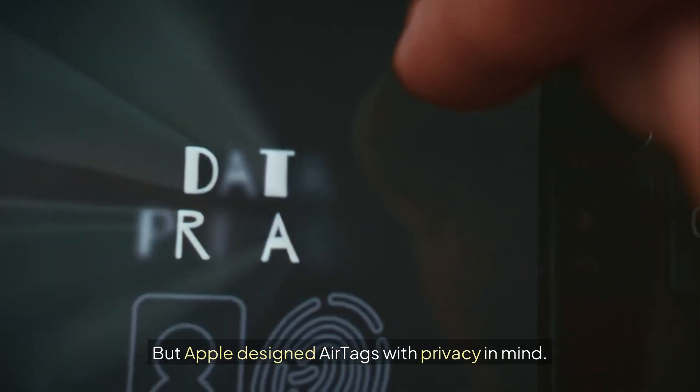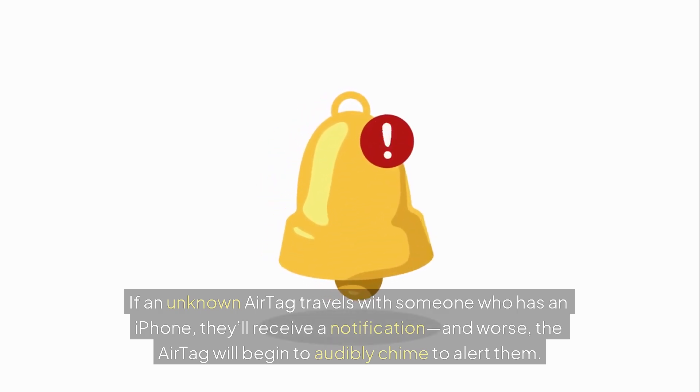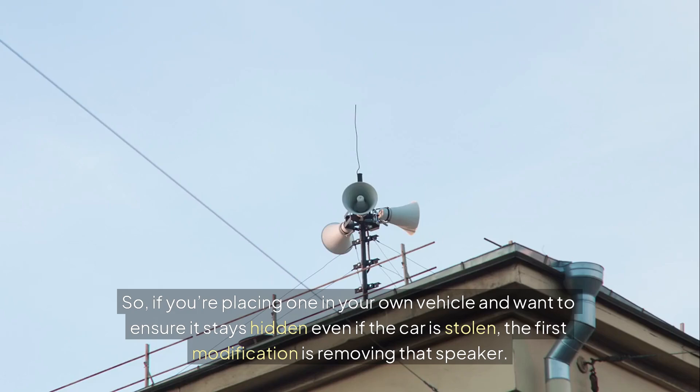But Apple designed AirTags with privacy in mind. If an unknown AirTag travels with someone who has an iPhone, they'll receive a notification — and worse, the AirTag will begin to audibly chime to alert them. That's great for privacy, terrible for security. So if you're placing one in your own vehicle and want to ensure it stays hidden even if the car is stolen, the first modification is removing that speaker.